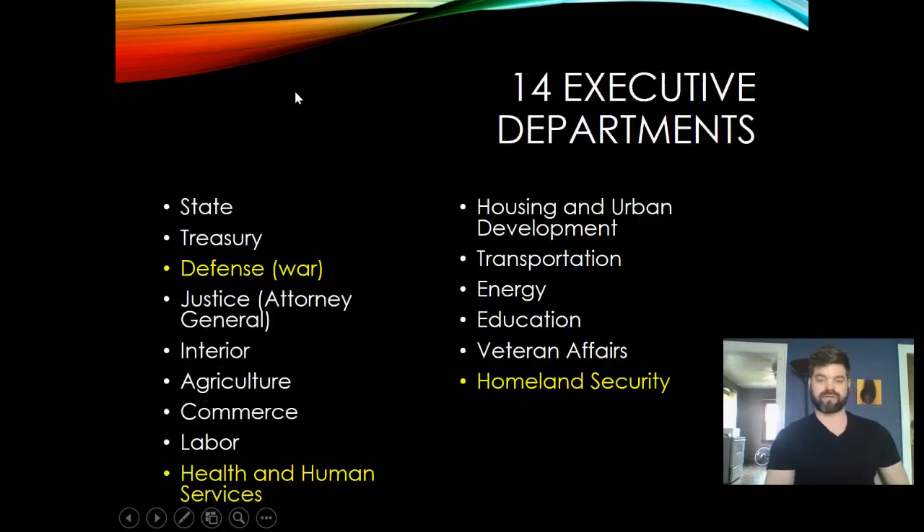There are 14 executive departments. Each one has a secretary which is chosen by the president and then approved by the Senate. Some of the larger ones will be covered in more detail.